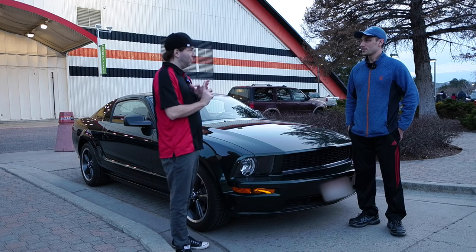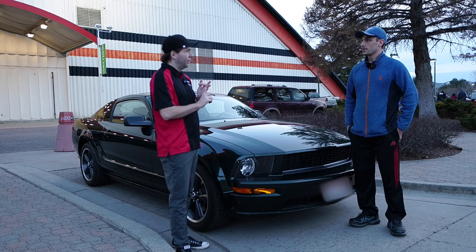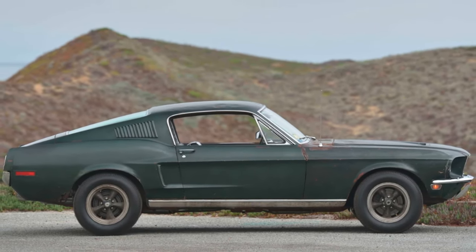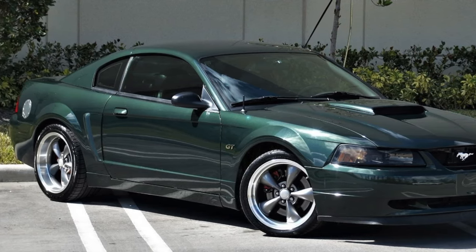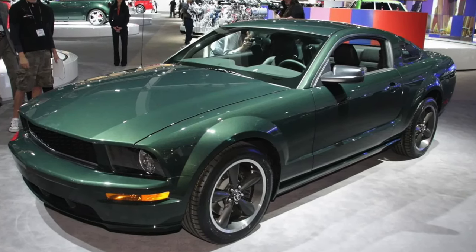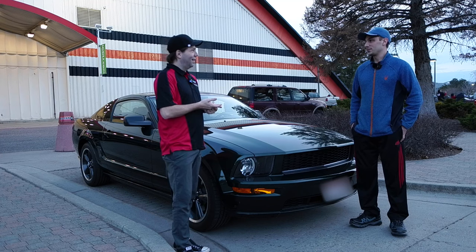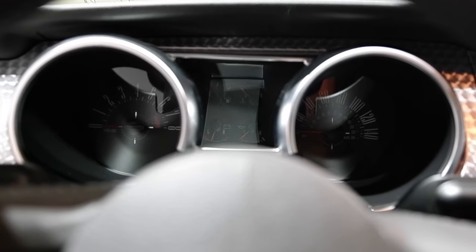You said there were three generations — what were those? The three homage generations were a 2000 version, this is the 2008 version, and then a couple years ago they made another one. Are you guys the original owners? Yeah, we bought this in 2008 and I think it only has a little over 2,000 miles on it now.